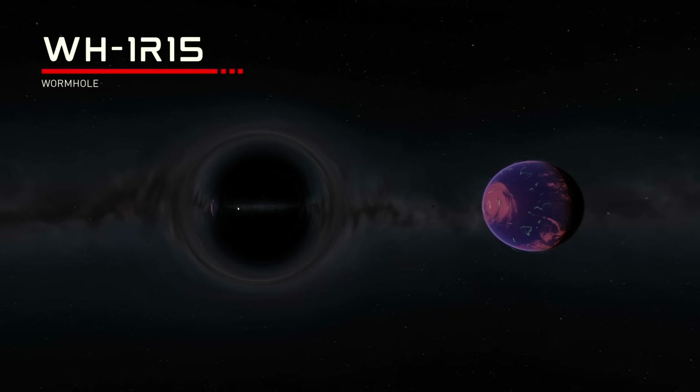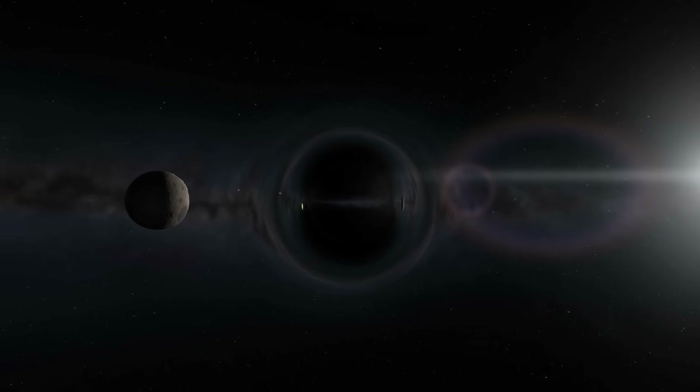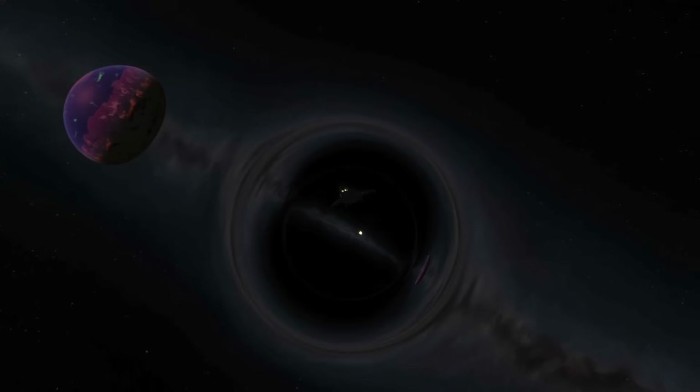Also in orbit around Iris is a wormhole that connects the Kerbal system to another wormhole in orbit around Moho. If you fly into the wormhole, it's a much quicker way to travel to the Hades system than traversing the 6.6 Kerbal light-years out to the brown dwarf itself.